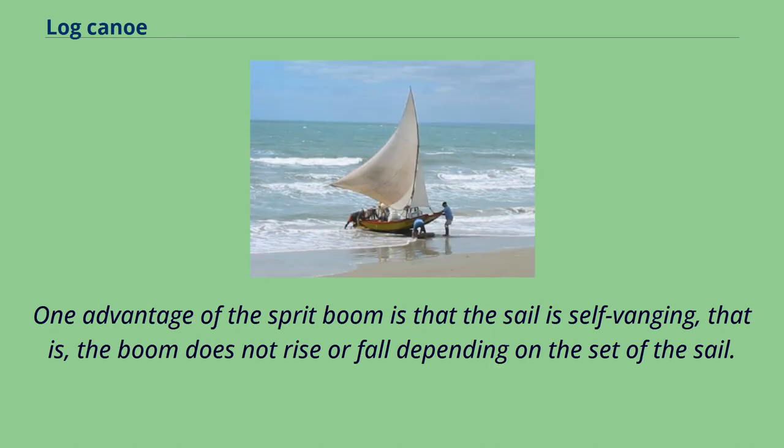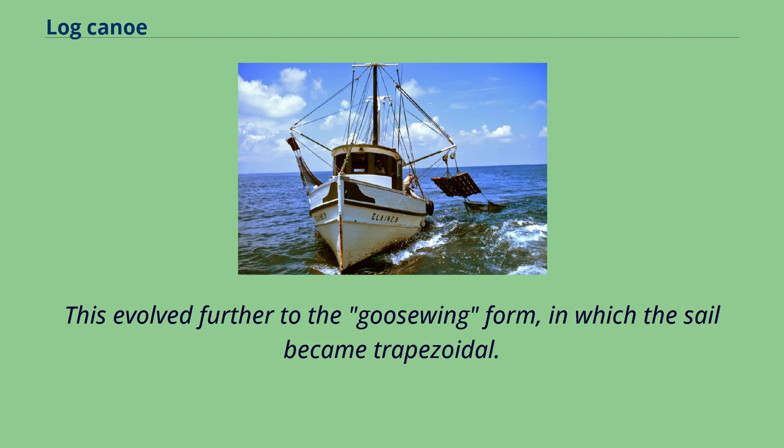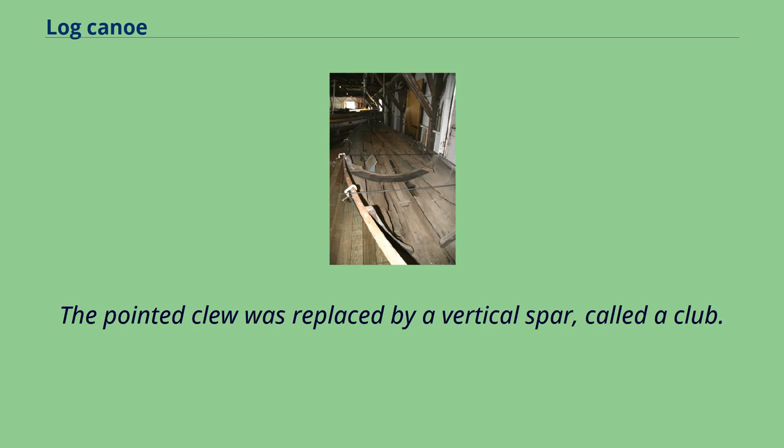One advantage of the sprit-boom is that the sail is self-vanging — that is, the boom does not rise or fall depending on the set of the sail. The sheeting force is less, because the sheet does not have to supply downward pull to control the boom as with a gaff-rigged boat. This evolved further to the goose-wing form, in which the sail became trapezoidal. The pointed clue was replaced by a vertical spar called a club.